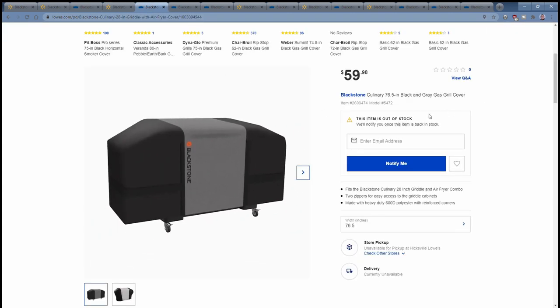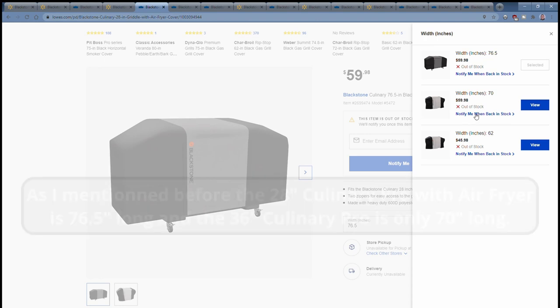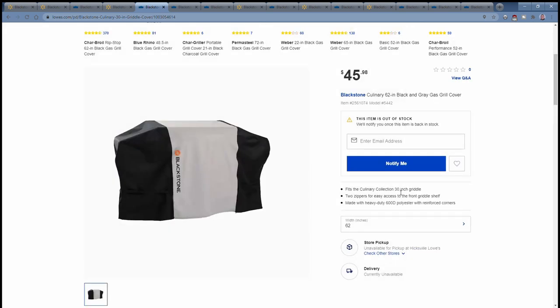While I was looking on Blackstone's website, I found they have the covers. In the last video I did about the Culinary Series and the E-Series on Walmart, I could only find the cover for the 36-inch. But now they have covers for the 36-inch, the 28-inch with the air fryer, the 70-inch wide model for the 36-inch griddle, and the 62-inch model for the new Culinary Collection 30-inch 3-Burner Griddle, which is also a Lowe's exclusive.